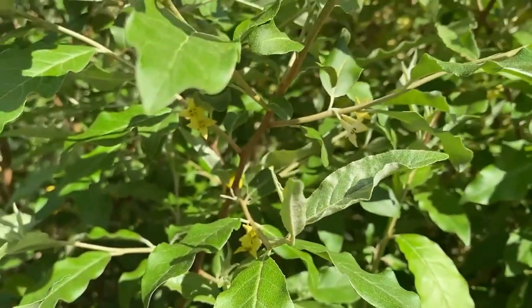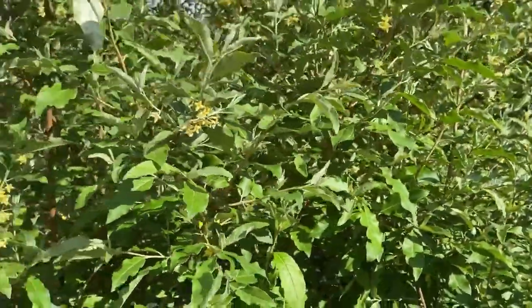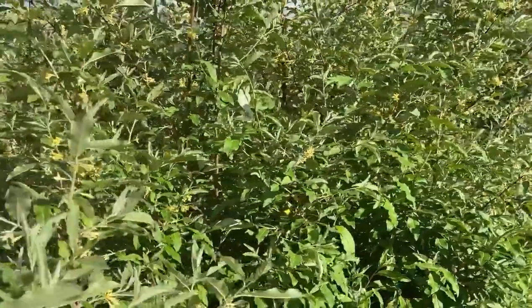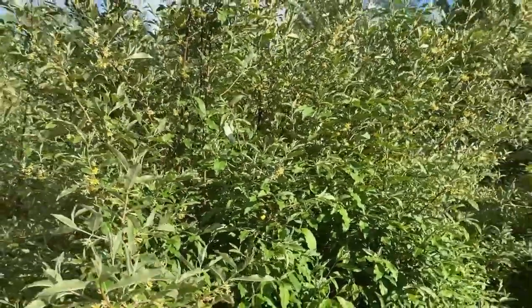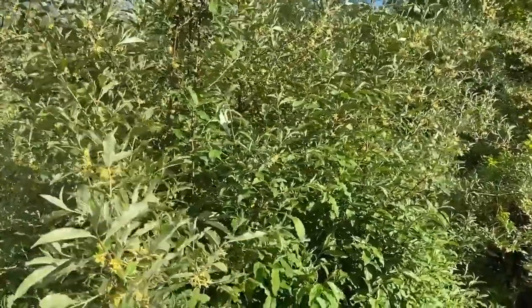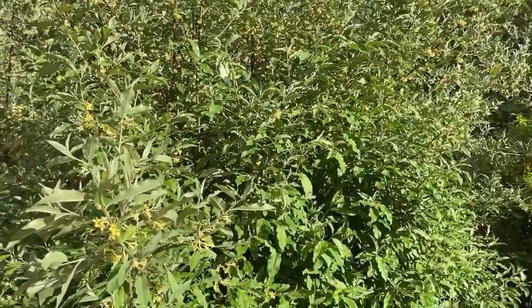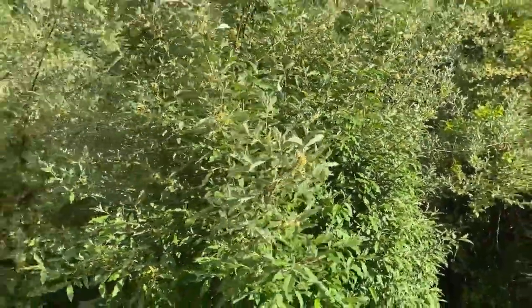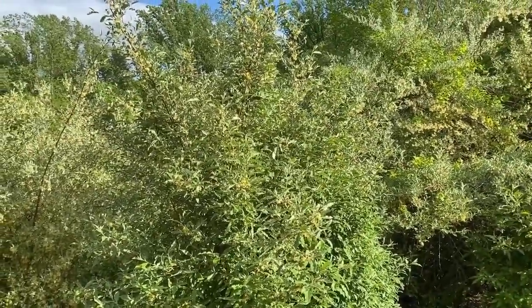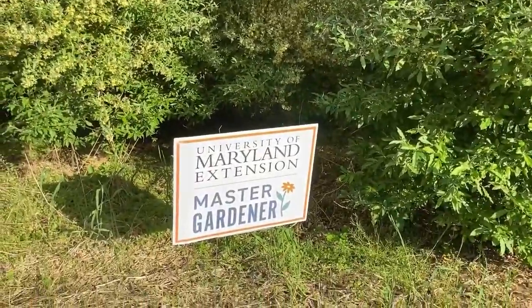So there you go — Russian olive, an Elaeagnus, bad guy. You can't even cut it off to the ground or burn it and assume that you've controlled it, because it's such a versatile plant — it just shoots back up from the ground. So this is one that really demands an herbicide. Basal cut it off the ground and do a glyphosate treatment right on the stem to destroy that root system. It looks like a beautiful plant covered with pollinators, but it's a bad guy. Russian olive, Master Gardeners.